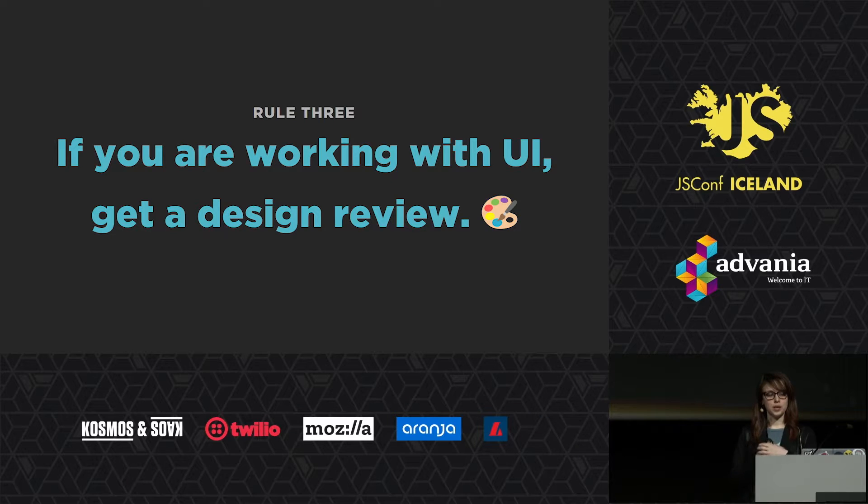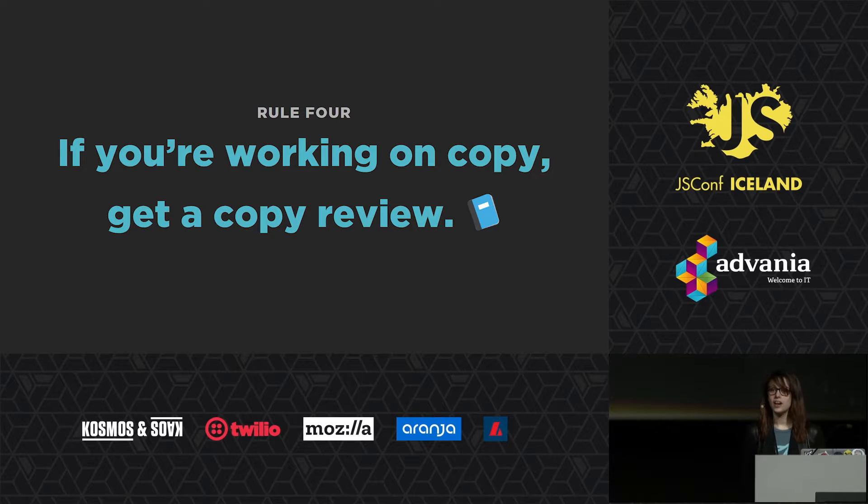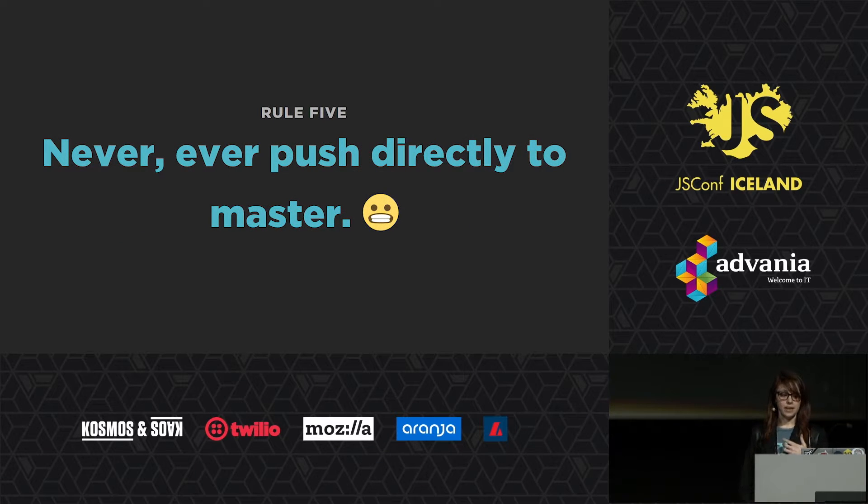Rule three: if you're working with UI, get a design review. At Sparkbox we have a position called a front-end designer who will often write front-end code, doing some CSS. Not every company has designers who know how to code, and nor should they. Rule four: if you are working on copy, get a copy review — at Sparkbox this is usually the project manager or the client themselves. We have an integrated development process so clients usually have access to the repositories. Rule five is never, ever push directly to master again, unless you messed up — in which case find a buddy to pair with.